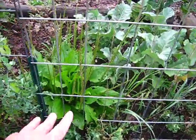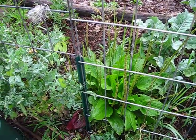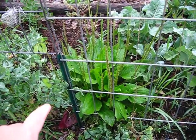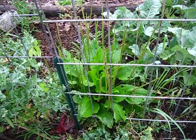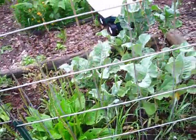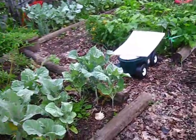This is the broadleaf plantain — like its narrow leaf counterpart, it's a very good plant. It's called the band-aid plant and can be used for treatment of minor wounds, insect bites, and things like that. I let these grow because they are medicinal, and they're not invasive.